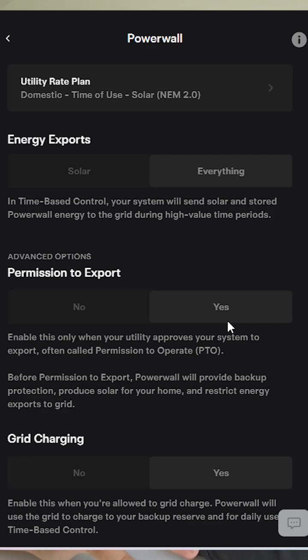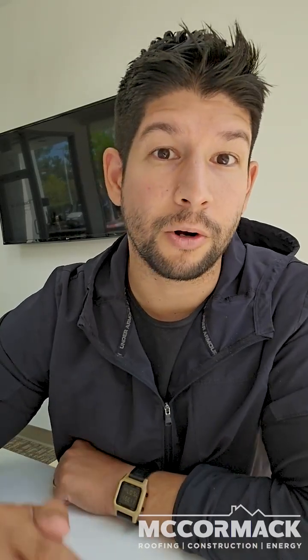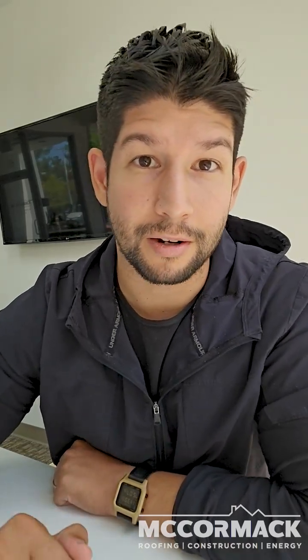Another setting to keep in mind: under Advanced Options, make sure Permission to Export is clicked to Yes. In summary, make sure it's set to Self-Powered and that Permission to Export is turned on. If you have any other solar questions, you can email me at Brody at McCormick Roofing dot com.